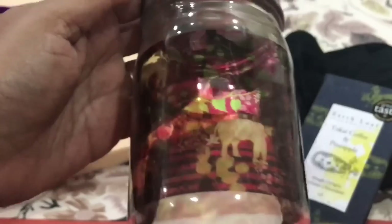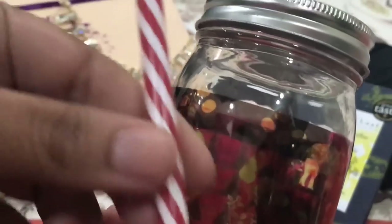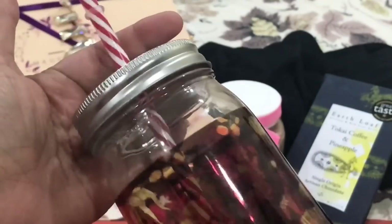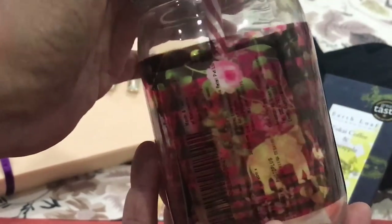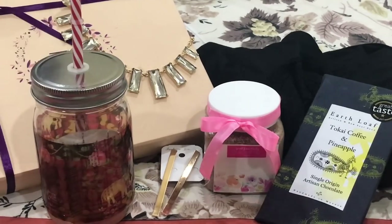The last thing I received is a mason jar from India Circus. The jar is quite nice and comes with its own straw. The design features beautiful elephants and a floral print. The price mentioned is rupees 770, which is rather expensive.